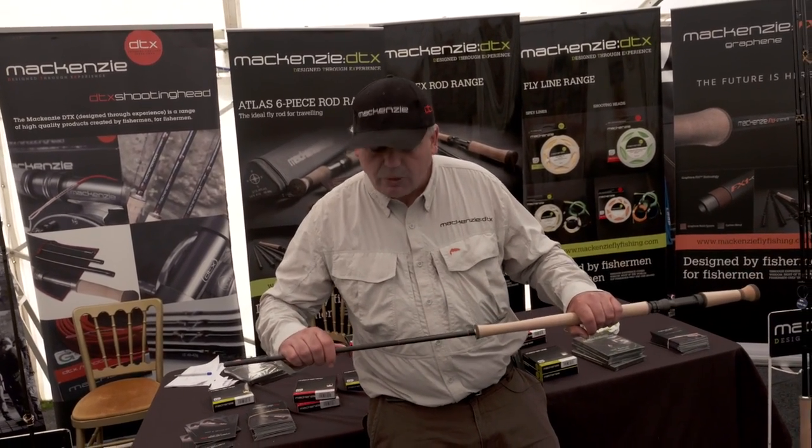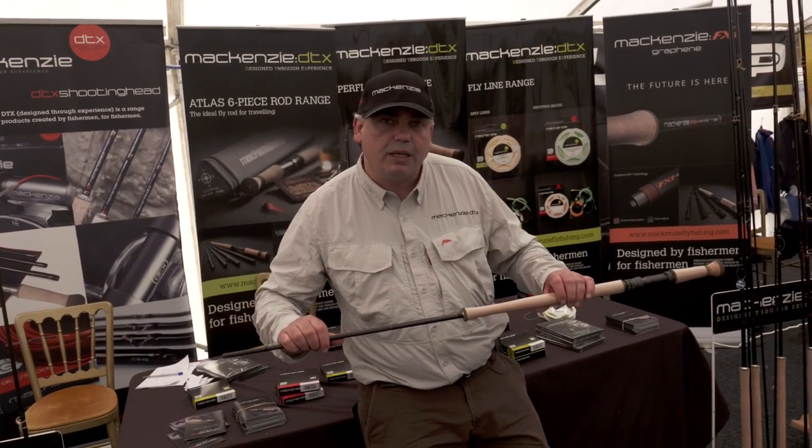We're the first company in the world to have this technology in a double-handed fly rod.